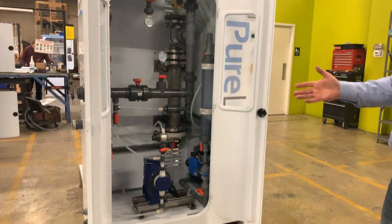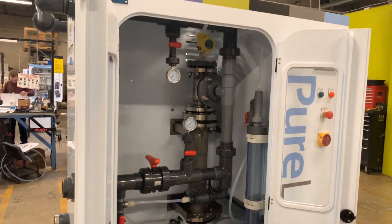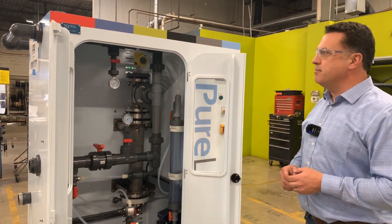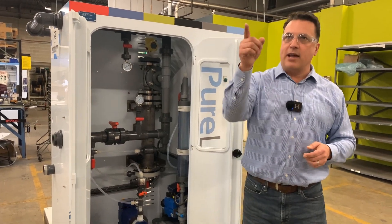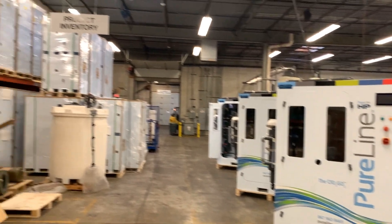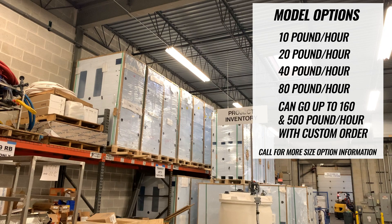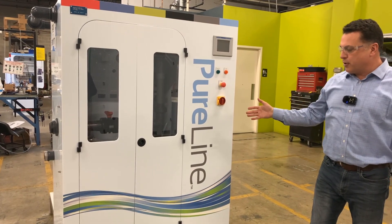These generators can produce up to 80 pounds per hour of chlorine dioxide. We can build them in a fairly short period of time and be ready to ship. The cameraman will spin around so you can see the inventory of containers ready to be fit with a 20, 40, or 60 pound per hour generator. These are ready to go for your plant.